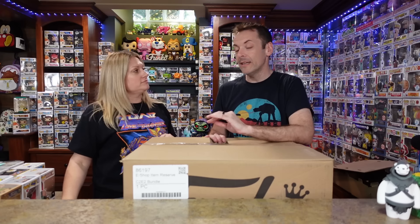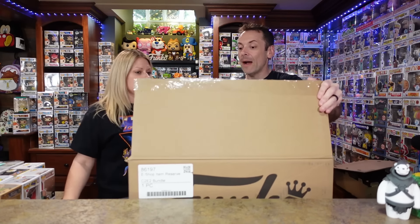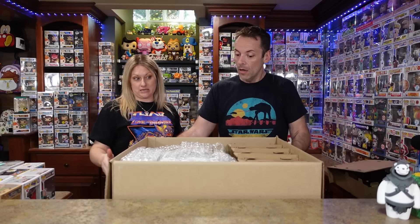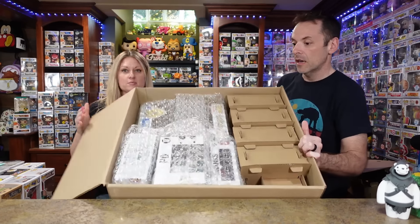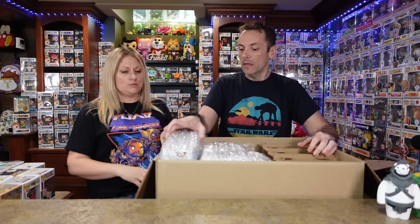They had an option for a bundle — if you bought the bundle you got one of everything. We were actually on the plane flying to Chicago when this dropped. I think we had literally just landed when we hit the button and it went through. We did the bundle partly because of that — we were trying to play it safe. Look at the way they packaged this — pretty good job!